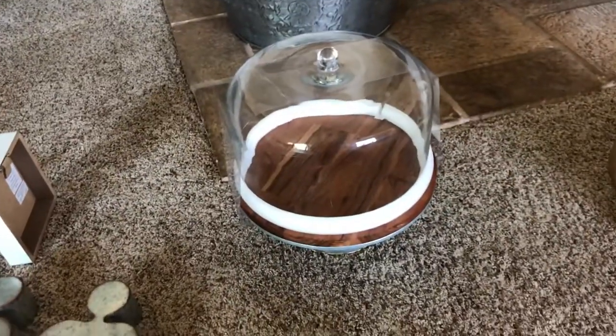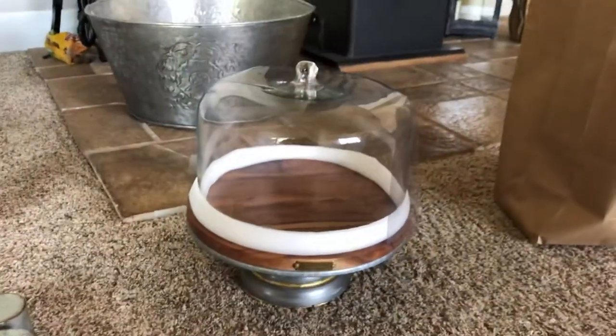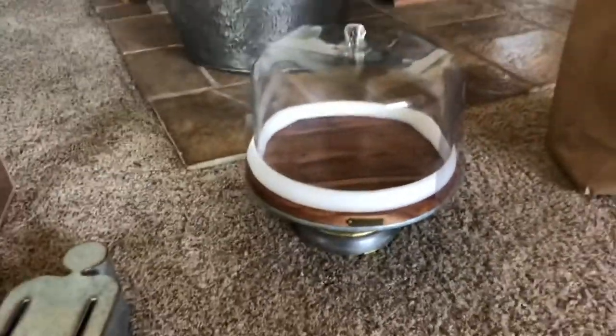Then I did get something from Target — I've been looking at this every single time I go. It's the Hearth and Hand cake stand. It's just so cute. I've been doing a lot of baking lately and I really want a cute stand to display what I make.